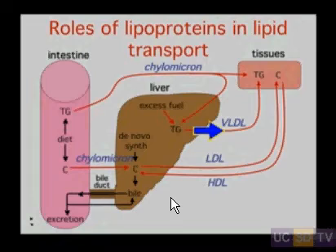The VLDL is smaller — more like a FedEx van. It brings triglyceride from the liver to the tissues.